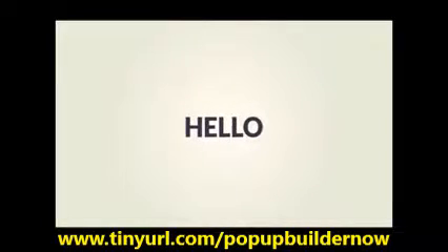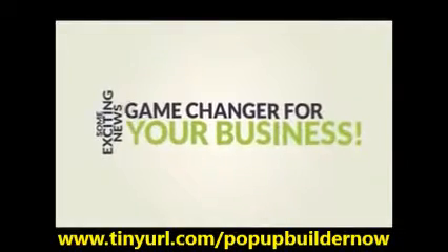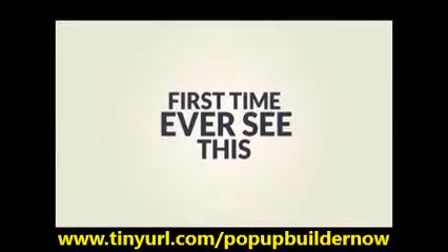Hey everyone, it's Yasir from papabuilder.com and I'm here today with some exciting news that'll be a game changer for your business. This is something that never existed before and we're pretty sure it's the first time you will ever see this in the online marketing world.